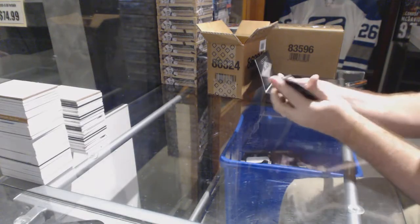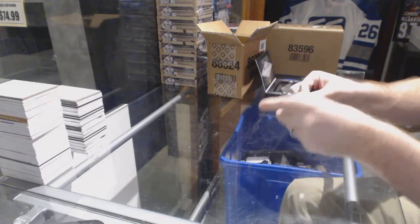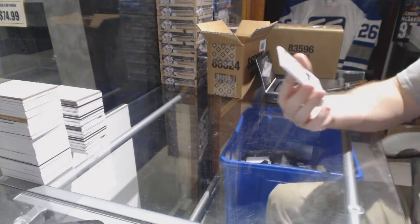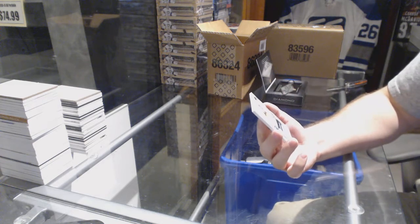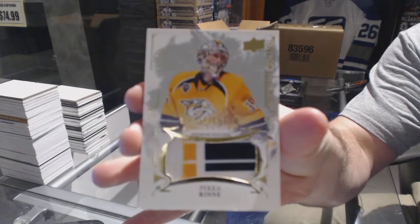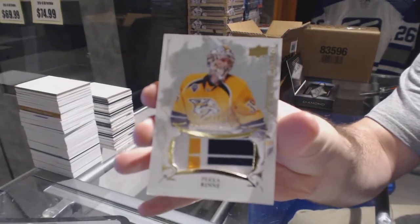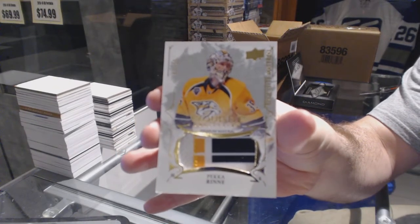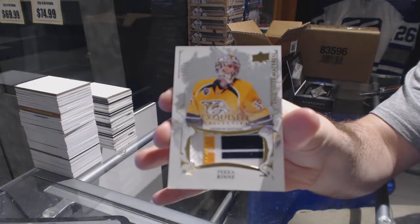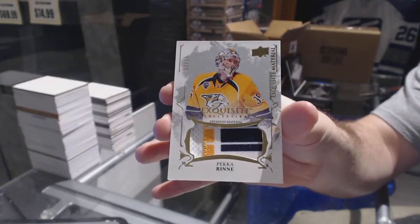We start off — that's kind of funny — number 25 exquisite material patch for the Nashville Predators, Pekka Rinne. Anyone else find that kind of funny? Pekka Rinne.